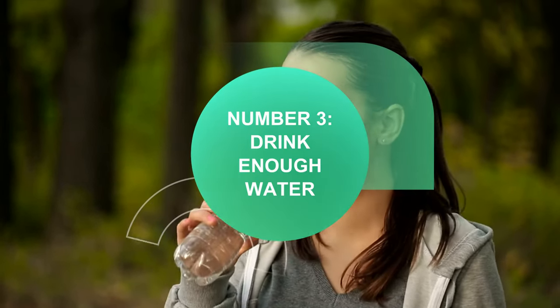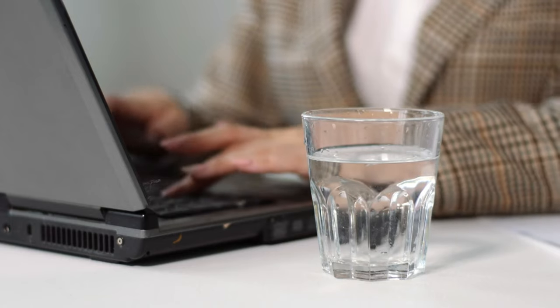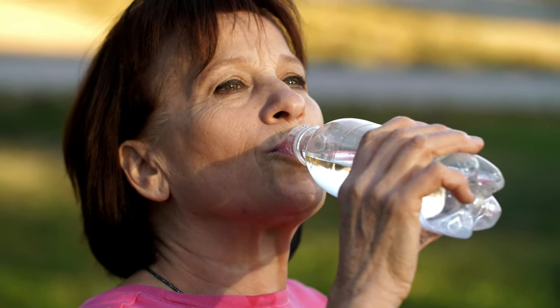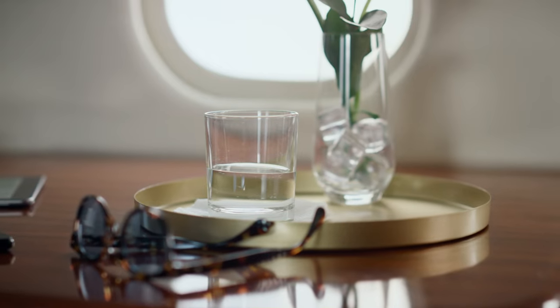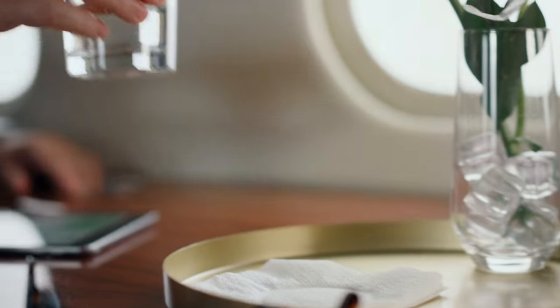Number 3: drink enough water. Water seems to help control gastritis symptoms, so drink six to eight glasses of water per day. Drink a glass of water when symptoms appear and a glass at every meal. When I say water, I mean water and not liquids like milk, coffee, alcohol or any other liquid beverage, which can increase stomach acid production and cause ulcers.